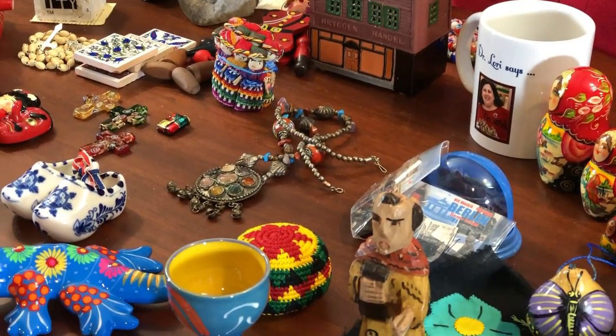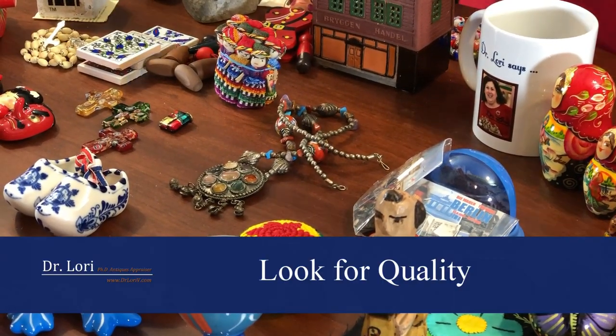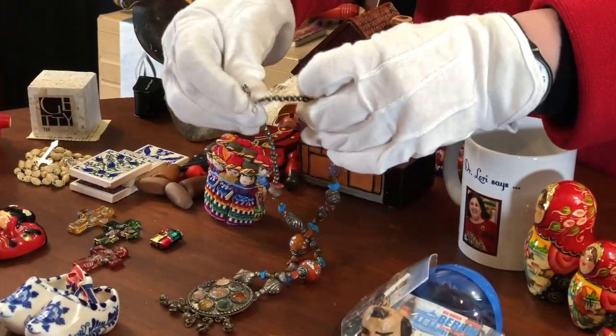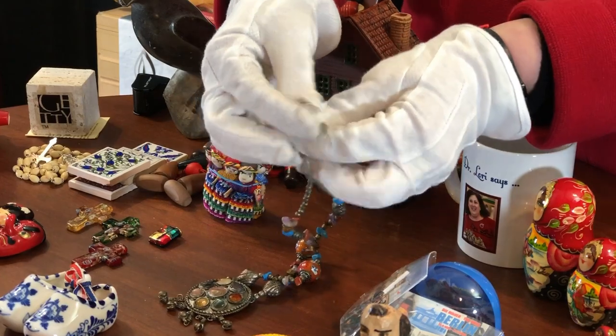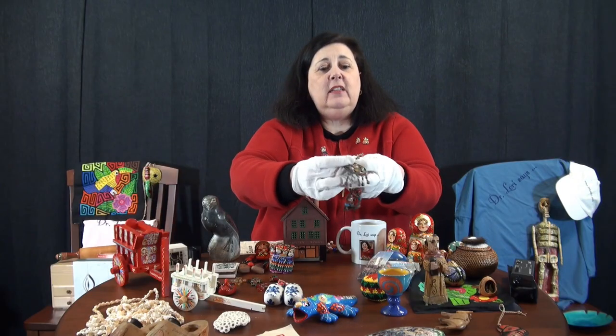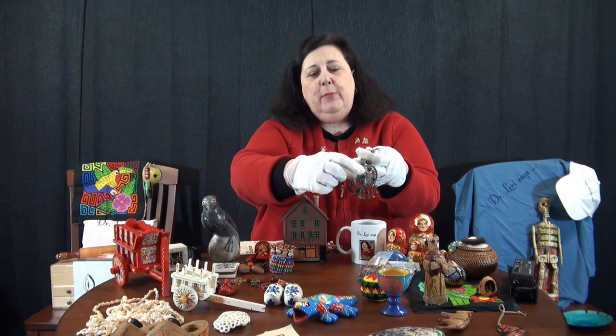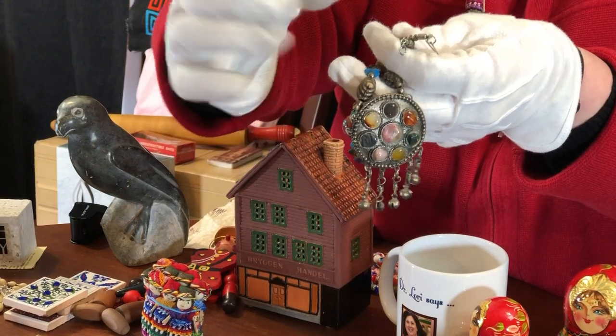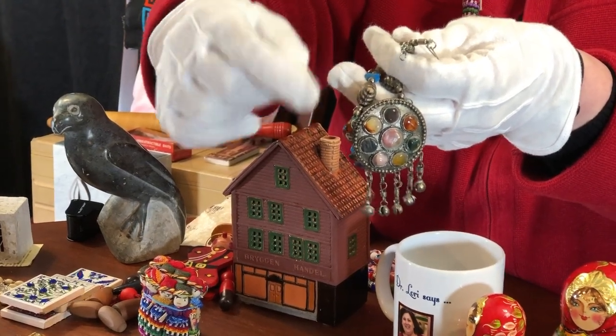I look for quality in certain parts of the piece. I look for a nice clasp - a nice, good, strong clasp that's going to hold the piece together. I also look for strength in areas where the chain's going to meet the pendant. Where the chain meets the pendant, I want you to look for that kind of strength - a nice round bail here.